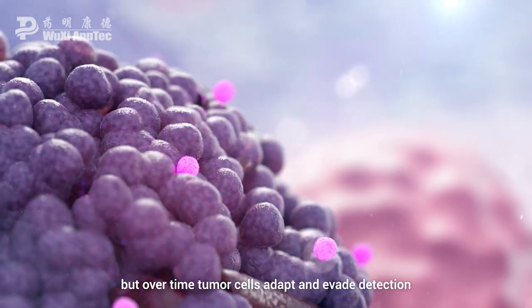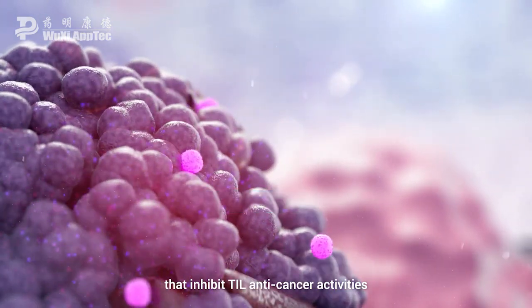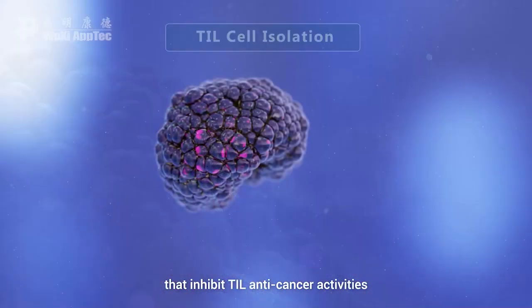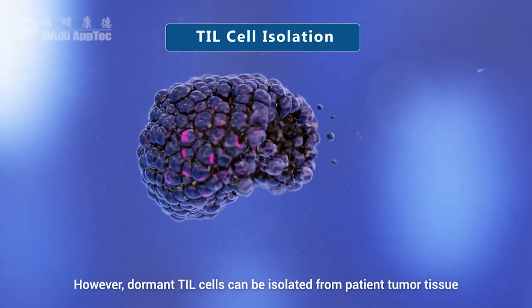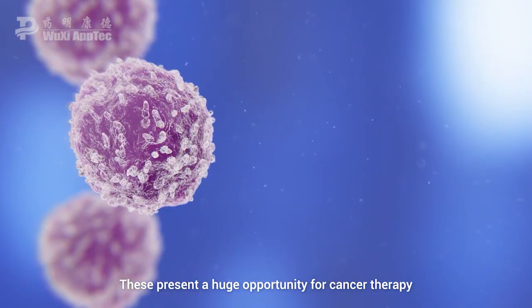But over time, tumour cells adapt and evade detection, and release immunosuppressive factors that inhibit TIL anti-cancer activities. However, dormant TIL cells can be isolated from patient tumour tissue. These present a huge opportunity for cancer therapy.